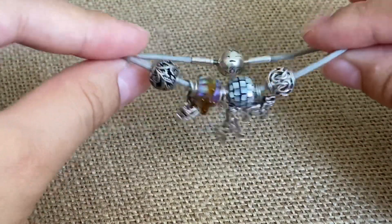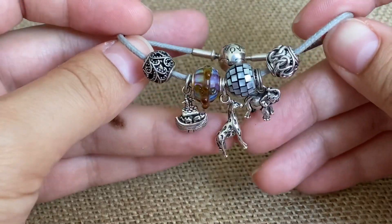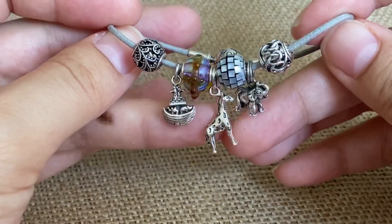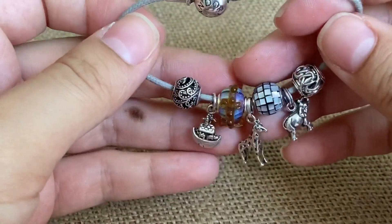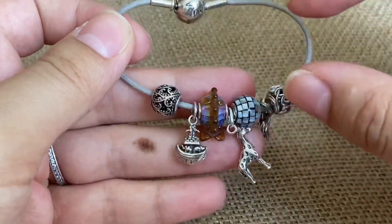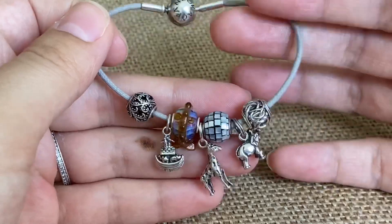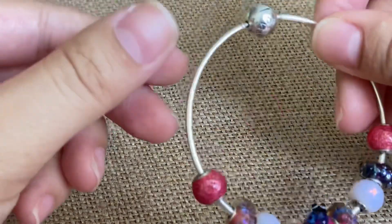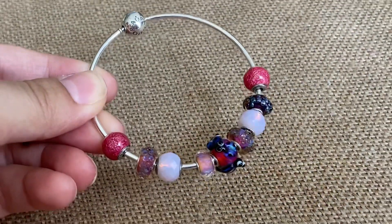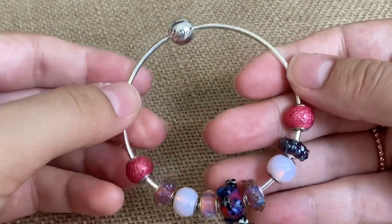I've been pairing this in a stack — I haven't really worn it alone, to be honest. I love how these dangles look with the other pieces. Definitely consider that if you have tinier dangles, check to see if they'll fit on these bracelets because they're really fun to add variety into the mix when combining these different brands.